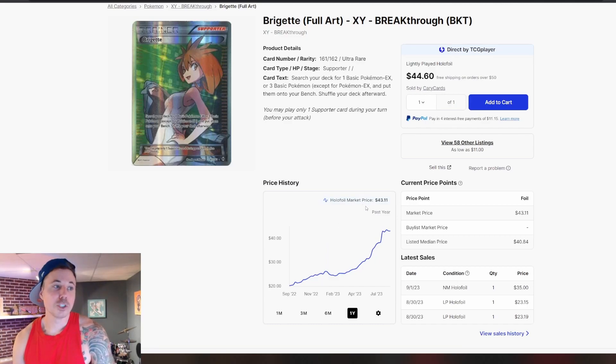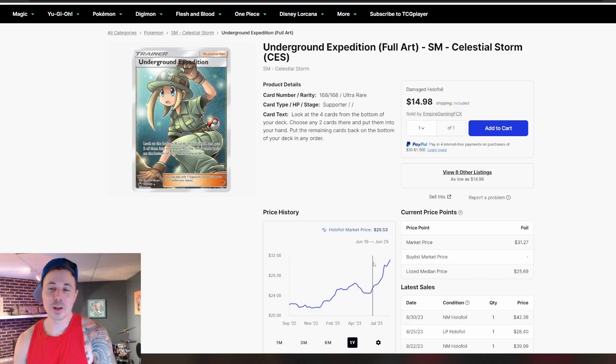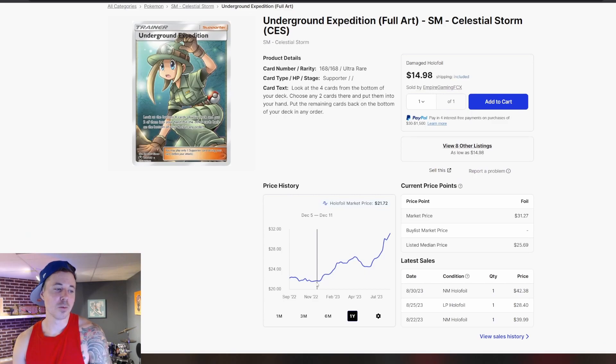We've got the Bridget from Breakthrough. A year ago, $20 — now we're at $43, so as is the case with a lot of these cards, we've doubled over the course of the past year. Out of Celestial Storm, we have the Underground Expedition. This one was around $20 in the fall of 22, and we're up at around $30 now — not quite doubling like we've seen, but about a 50% increase. And we're at the all-time high right now. I think this one is continuing to climb.